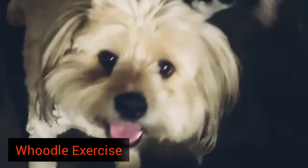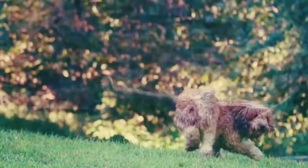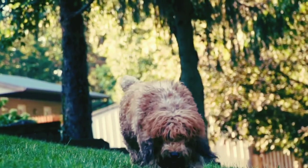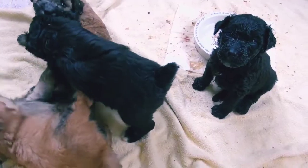Hoodle Exercise. Regular exercise plays a part in maintaining the good health of these dogs. They need around 60 minutes of exercise each day. Playing chase, walking in a nearby field or woods, or visiting a dog park are all great forms of exercise for the dog.